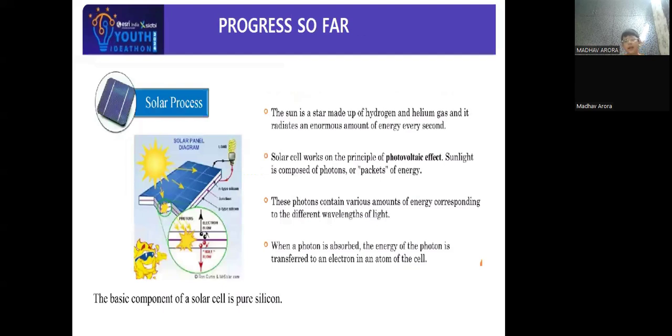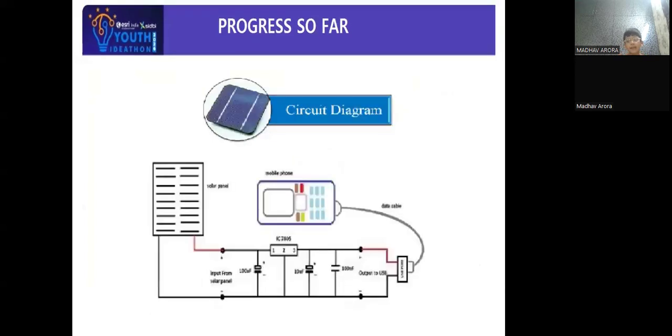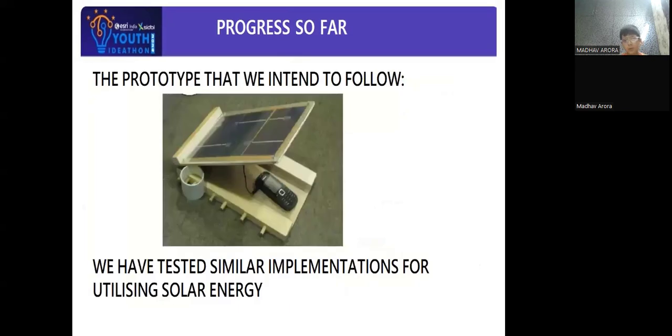What are the progress made so far? I have reviewed and studied the concept behind using solar energy. Here is a gist of how a solar cell works. Please review the block diagram and the circuit diagram which I will try to complete. This is a prototype that I intend to follow.